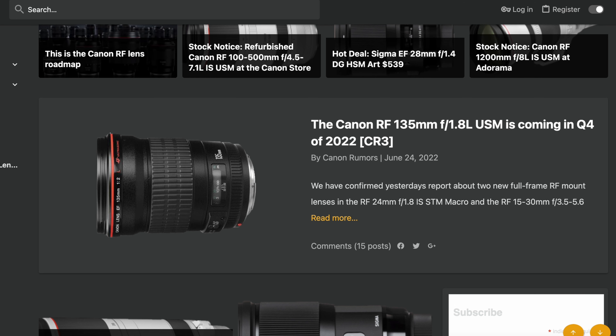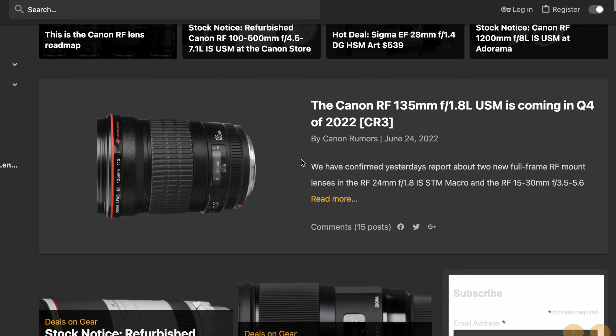Canon are planning on releasing more lenses this year to make the RF lineup even better. I've got all this information from Canon Rumors, so I will leave the link in the description below if you are interested. Let's just get straight into the article.